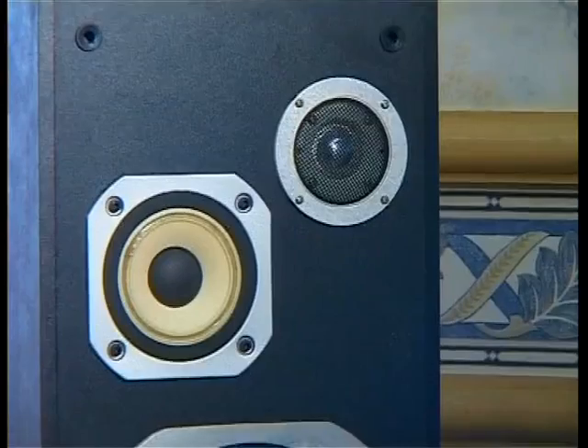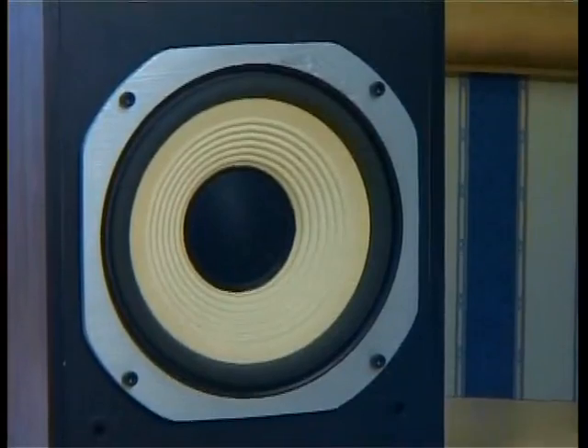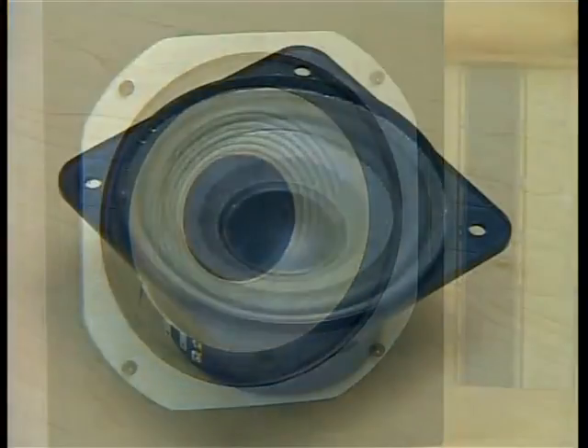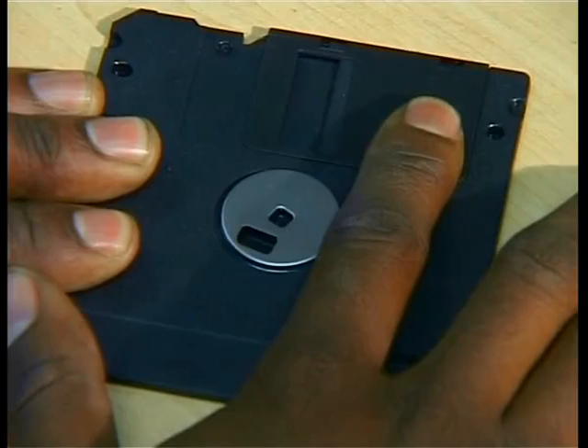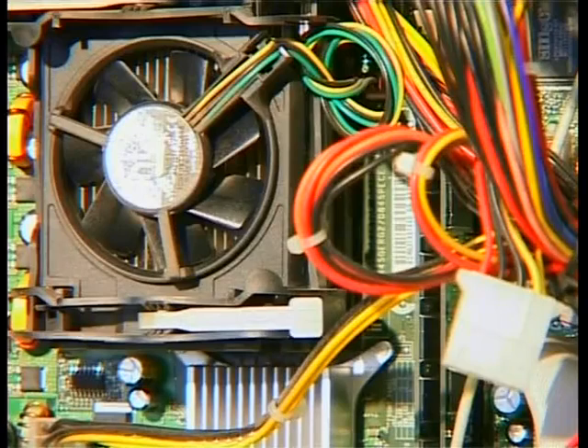You probably enjoy listening to music. Guess what you'll find inside every loudspeaker you ever see? A very powerful magnet. In fact, computers are very sensitive to magnets because data on the machine is stored on magnetic material.